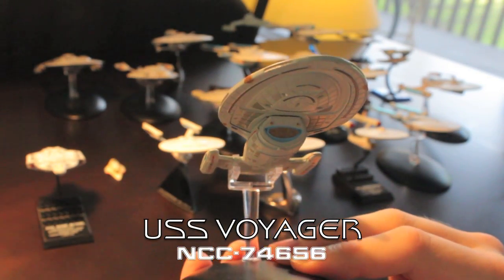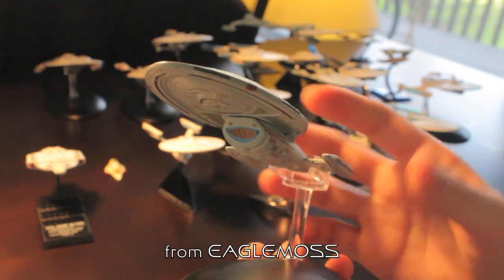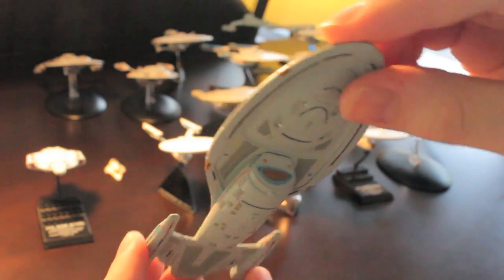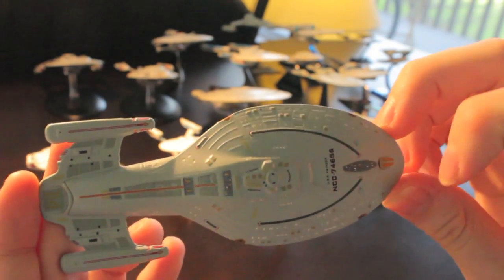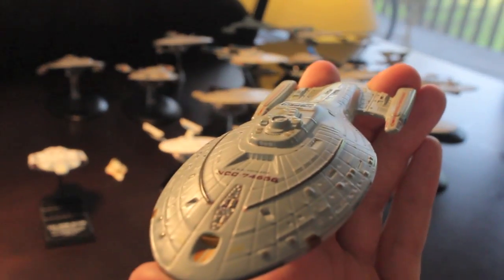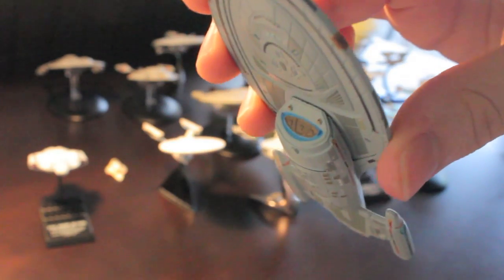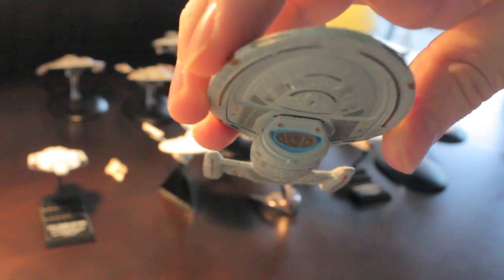Eagle Moss came to the rescue with a much more sturdy, much better detailed version of the Voyager. This is one of the best ones I've seen in terms of moulding. However, the paint detail and surface detail weren't that great, so I went round and added a bit more. I've added quite a few windows on top very carefully with white paint, some detailing in the sensor array at the front, behind the bridge, and I also repainted the main deflector — there's a lot more blue, so it looks more like it does on screen.